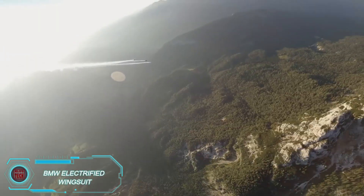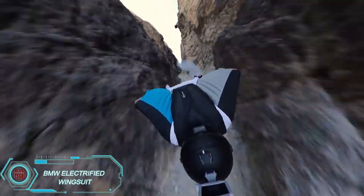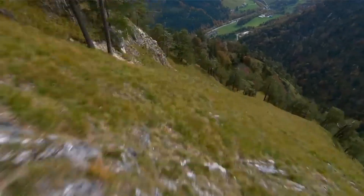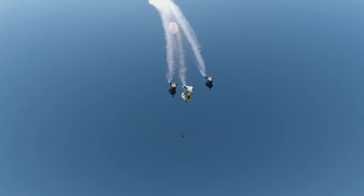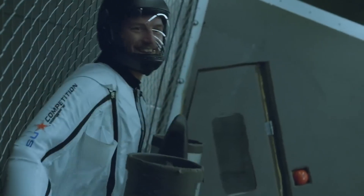BMW has ventured into new territory by creating the world's first electric wingsuit, allowing daredevils to reach speeds of up to 300 kilometers per hour, developed with the help of Austrian extreme athlete Peter Salzman. The wingsuit is powered by two 20-horsepower electric motors. Weighing just 12 kilograms, the suit's battery allows for about 5 minutes of flight time.